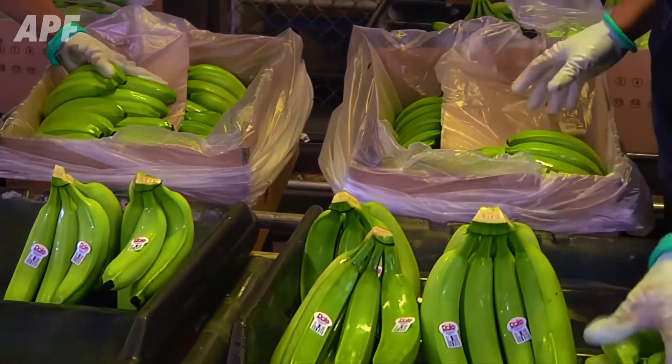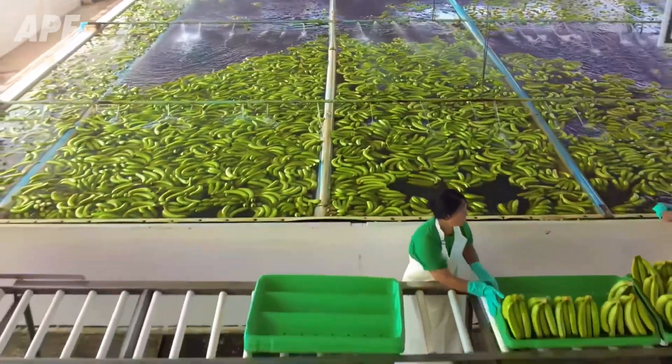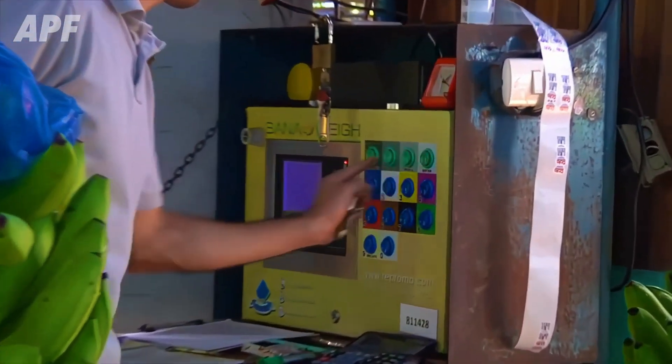From careful harvesting to precise packaging, each step is a testament to the perfect blend of human expertise and advanced agricultural technology.